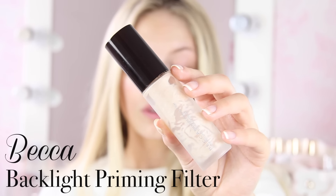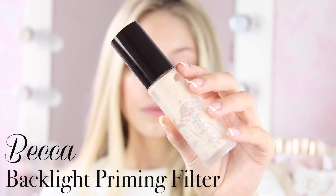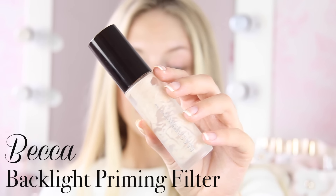So to begin with, I'm going to prime my face with the Becca Backlight Priming Filter, and this is just my favourite primer ever in the whole wide world. I'm just going to smear this all over my face, and you can see already how glowy and radiant my face looks.